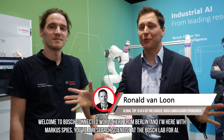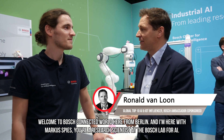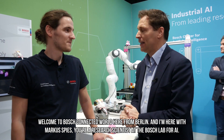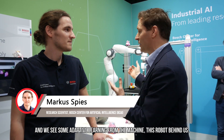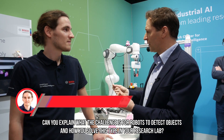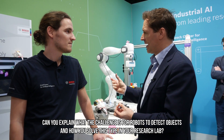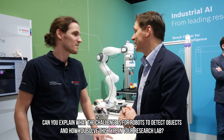Welcome to Bosch Connected World here from Berlin. I'm here with Marcus Spies, a research scientist at the Bosch lab for AI. We can see some adaptive learning on the machine — this robot behind us. Can you explain what the challenge is for robots to detect objects and how you solve these types of problems in your research lab?